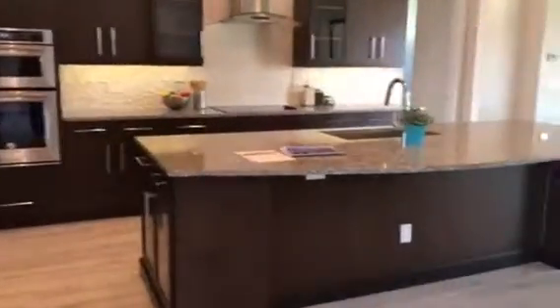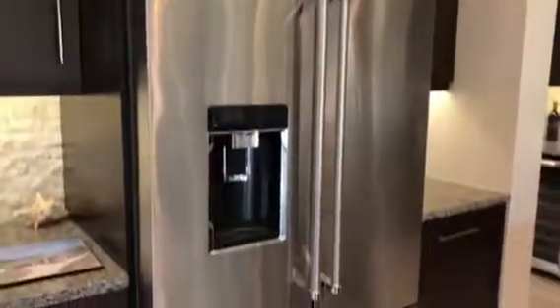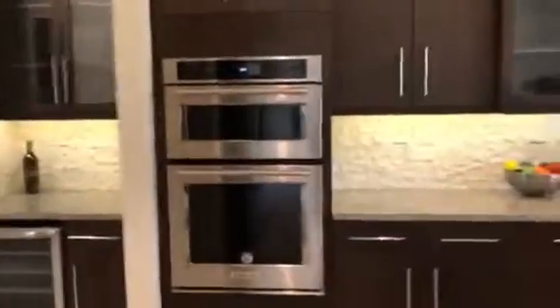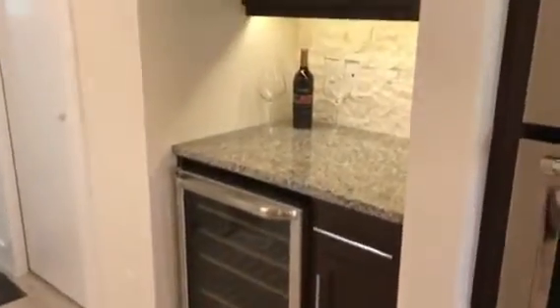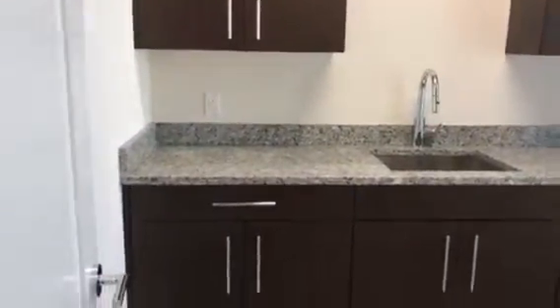Beautiful kitchen with a nice island. Wine cooler. Nice large laundry room with a wash and dry rack over here.